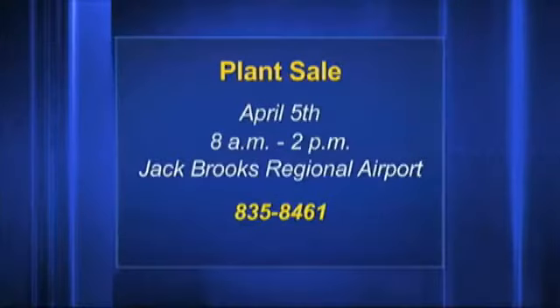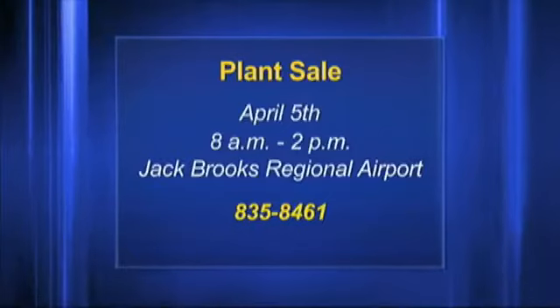The first thing, it being spring and all, is the Jefferson County Master Gardeners annual spring plant sale. It's always in spring, always a big deal at Hangar 4 over at the Jack Brooks Regional Airport. It's 8 to 2 on Saturday, and you can get all kinds of fruit trees — peach, plum, fig, avocado — veggies, herbs, all kinds of other stuff.